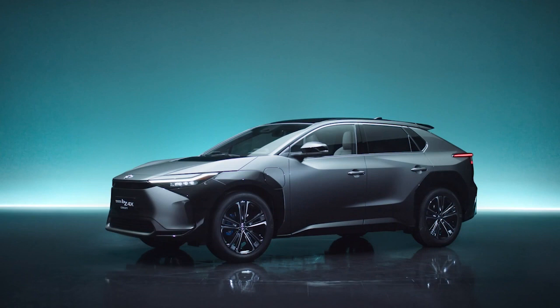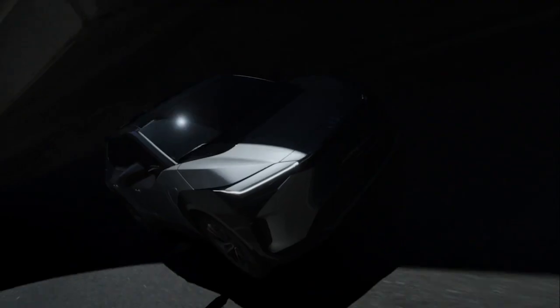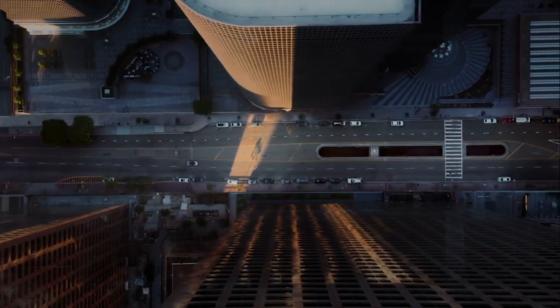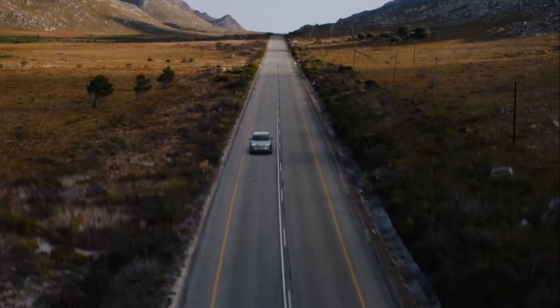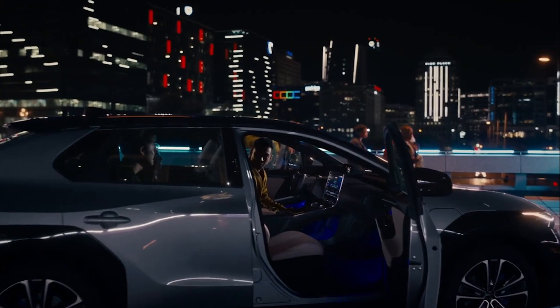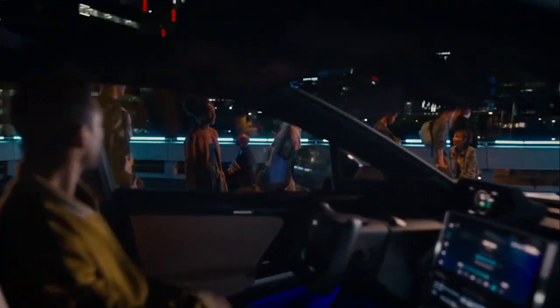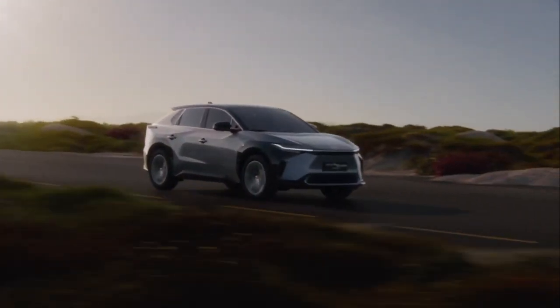Pricing is expected to start at about $40 grand for the entry-level single motor front-wheel drive version. We're not sure exactly what power these things will make, but judging by the reported zero-to-60 times — between 7.7 and 8.4 seconds — it's just not going to have a lot of power. That's okay, not everybody cares about flat-out acceleration. Range-wise, reports suggest up to 250 miles for the single motor version, with the all-wheel drive double motor version likely dropping to about 220 miles.